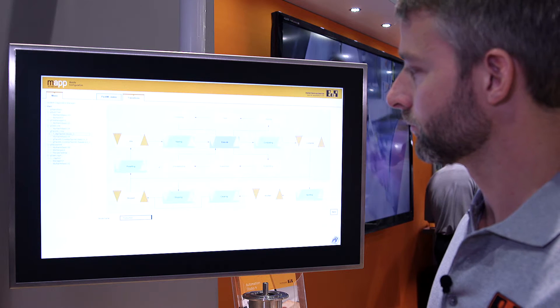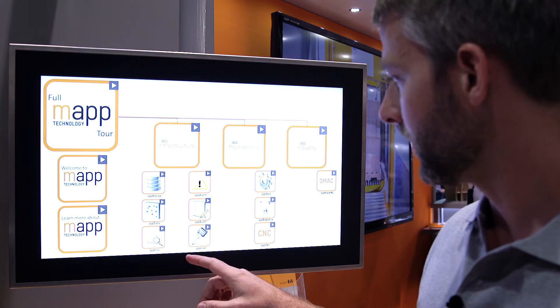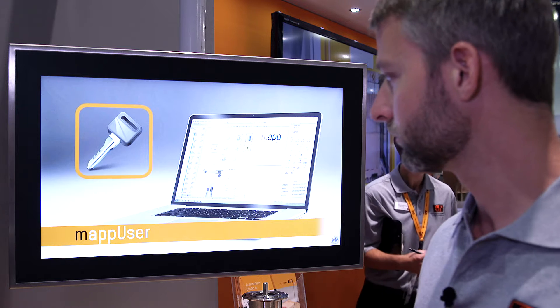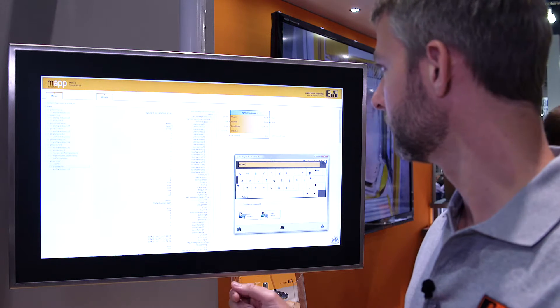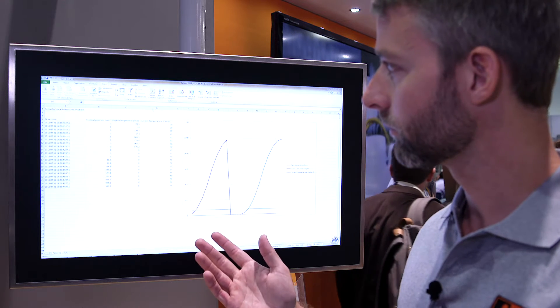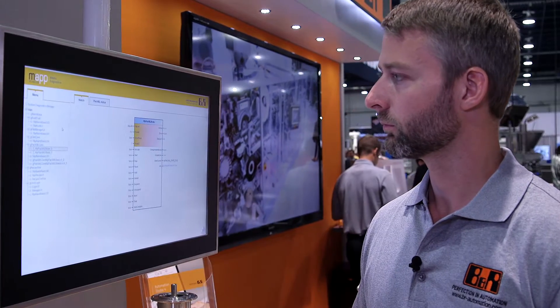MAP includes built-in web-based diagnostics as well as web-based configuration pages that allow you to access down to the function block level without special software or access to source codes. MAP technology is based on open standards such as PLCopen and is therefore fully compatible and expandable.